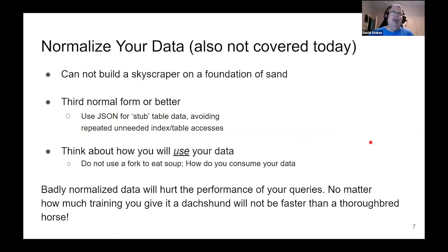Also not covering normalizing your data today, though I need to do a talk on that properly. Basically, normalizing your data means making sure you don't have any duplications and you chop your data into logical groupings. It hits the relational calculus and symbolic logic a lot better. You can't build a skyscraper on a foundation of sand — if your data is laid out wrong, nothing you do is going to make it run better. As I say: no matter how much training you give a dachshund, it's not going to run faster than a thoroughbred horse. I recommend using the third normal form or better.